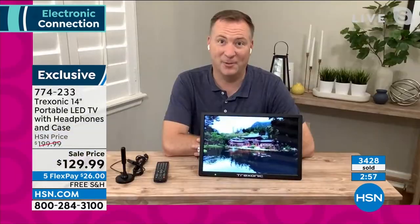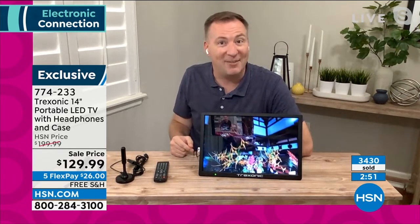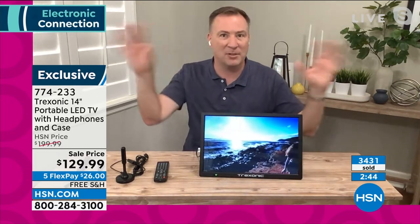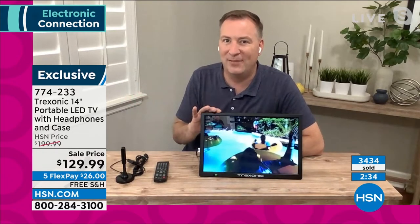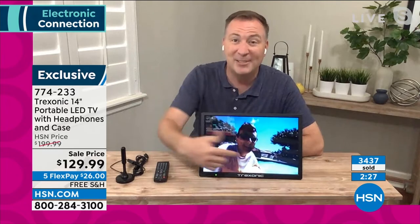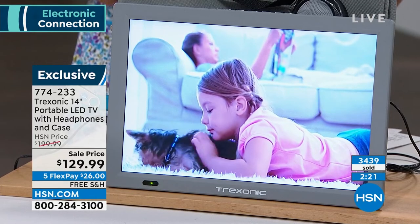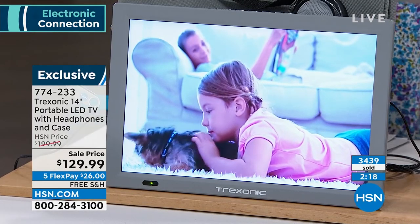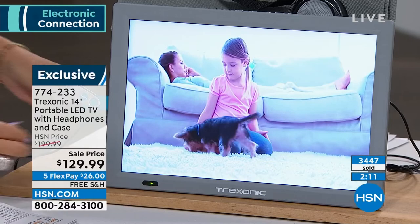When we first launched Treksonic, it was a seven-inch screen and was actually more expensive than this. This is four times the viewing area compared to that seven-inch display. And you're not sacrificing quality — the videos you're seeing are 1080p resolution. Many portable TVs out there are only VCR or DVD quality, a little grainy, but this is full 1080p high definition. Look how sharp that is — you can see the individual fibers of the carpet.